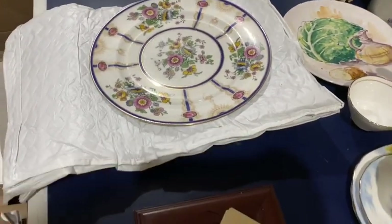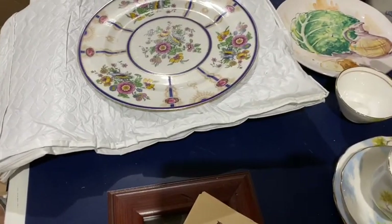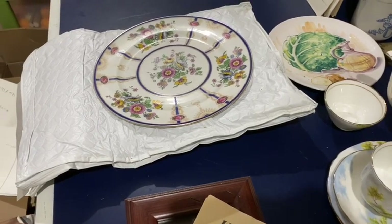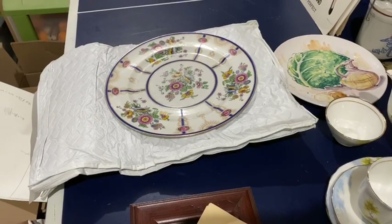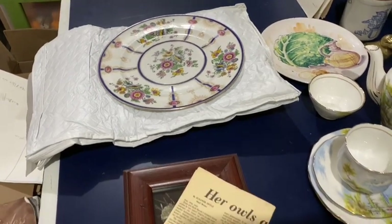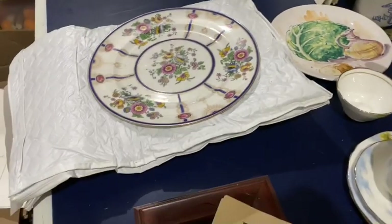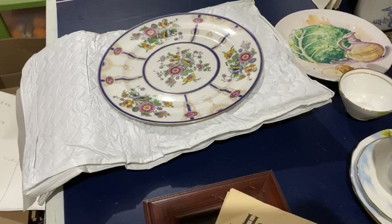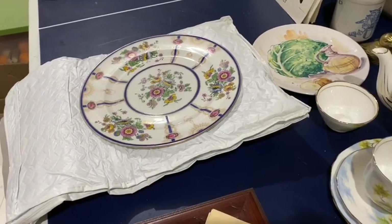There was quite a bit of China and dishware. Some of it we didn't keep — Noritake. There are certain pieces that can be really good, but there's so much of it out there, so there were quite a few pieces of Noritake but we decided not to keep those. I don't do a lot of China and dishware, so this is kind of unusual for me. If anybody has any thoughts, leave a comment below.